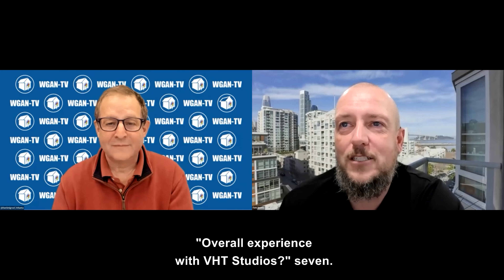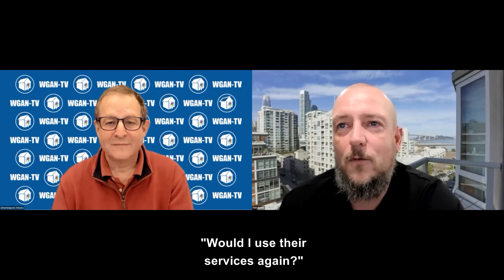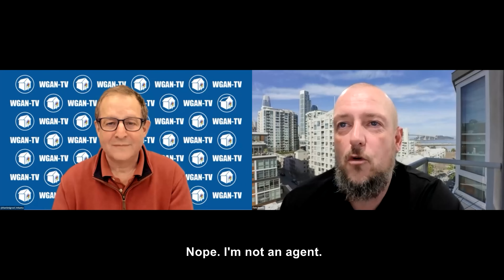Overall experience with VHT Studios? 7. Would I use their services again? No. Nope.